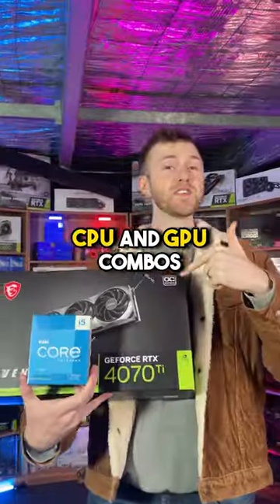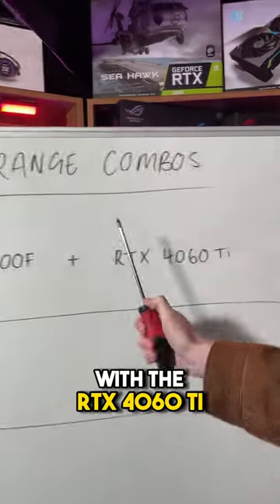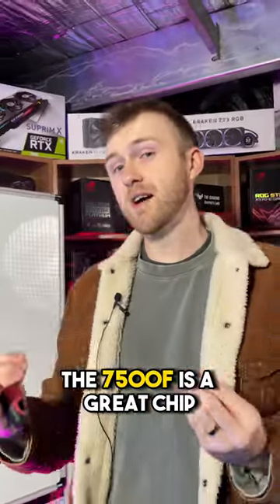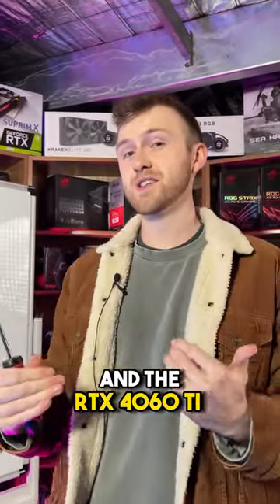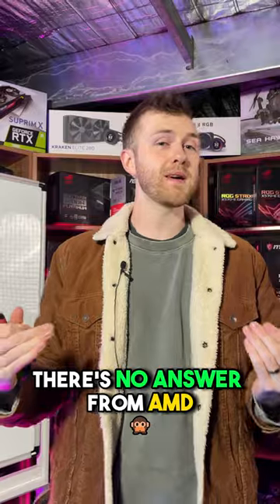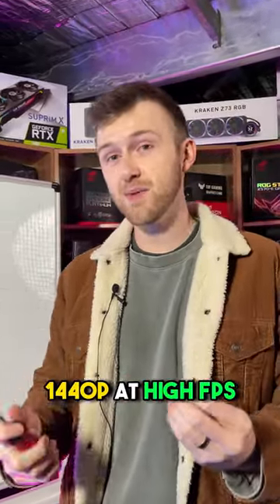These are the three best mid-range CPU and GPU combos for gaming. First up, we've got the AMD Ryzen 5 7500F with the RTX 4060 Ti. The 7500F is a great chip right now because Intel does not have a direct answer for this processor, and the RTX 4060 Ti is in a similar boat — there's no answer from AMD for this graphics card. You can expect to play 1440p at high FPS with this combo.